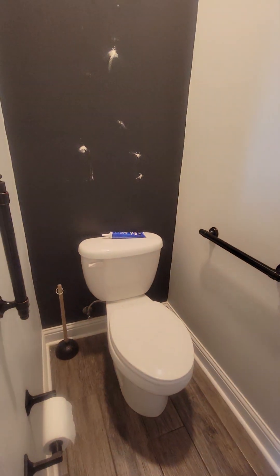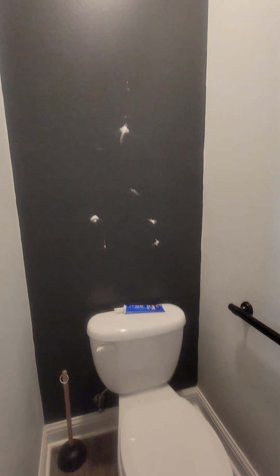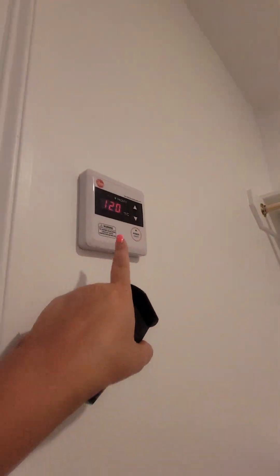Toilet room. Got some spots on the wall there — looks like they're fixing it. Got your shower. And then into the master closet — this is the thermostat for the tankless water heater.